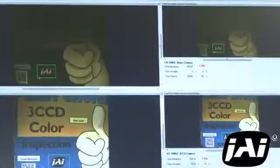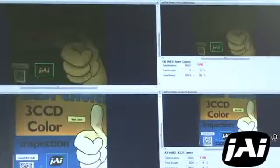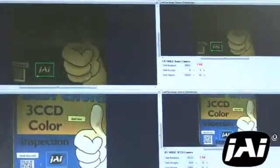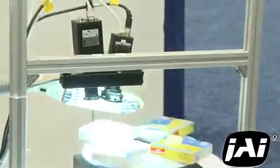We are showing a print inspection application here, but the same principle could be applied to analyzing medical samples under a microscope or the color of paint on an automobile. At the same time, the 3 CCD camera sacrifices nothing in resolution.